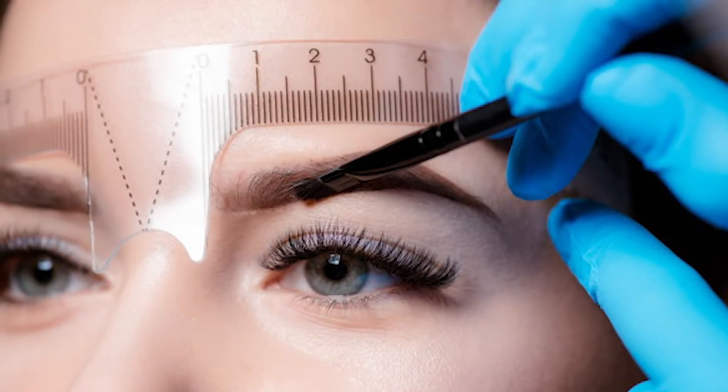In this video, I'm going to share with you how I permanently fixed my thinning eyebrows with hair transplant for eyebrows.